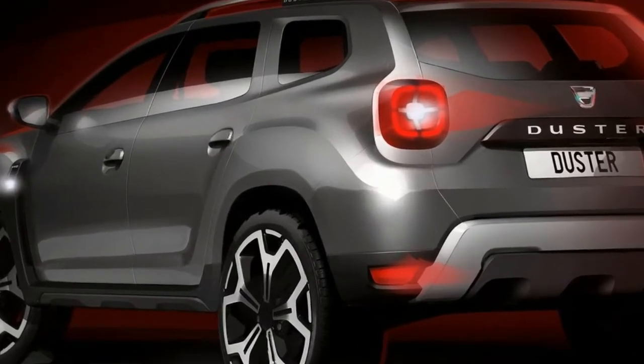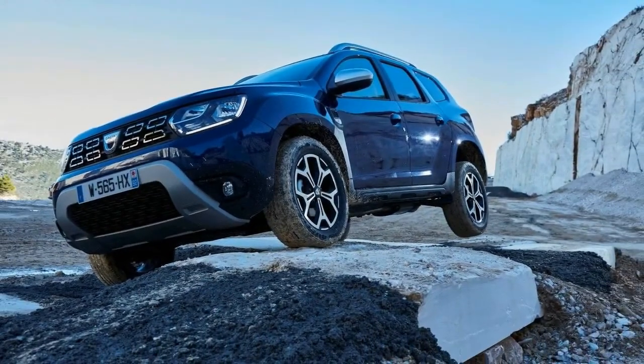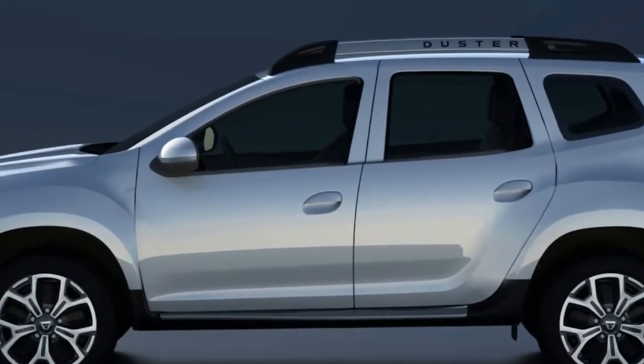There aren't many storage cubbies in the front of the car either. Some people will struggle to find a comfortable driving position in the Duster, because its steering wheel doesn't adjust for reach, meaning you can end up driving with your arms stretched almost straight to reach the wheel.